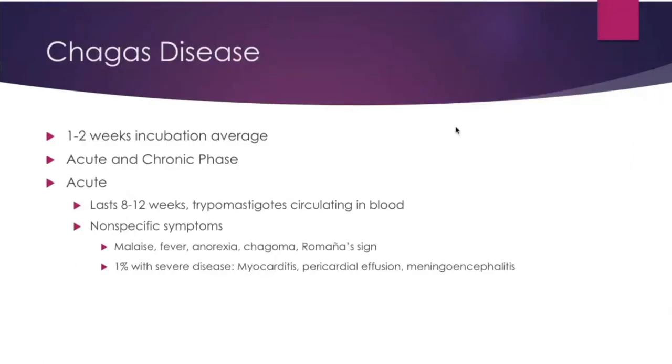Chagas disease has a one- to two-week incubation period on average. It is separated into acute and chronic phases. The acute phase lasts roughly two to three months, during which trypomastigotes are circulating in the blood. You have nonspecific flu-like symptoms. You can also have a chagoma, which is swelling at the bite site, and a Romaña's sign, which is unilateral swelling of the upper and lower eyelids after inoculation via the conjunctiva.